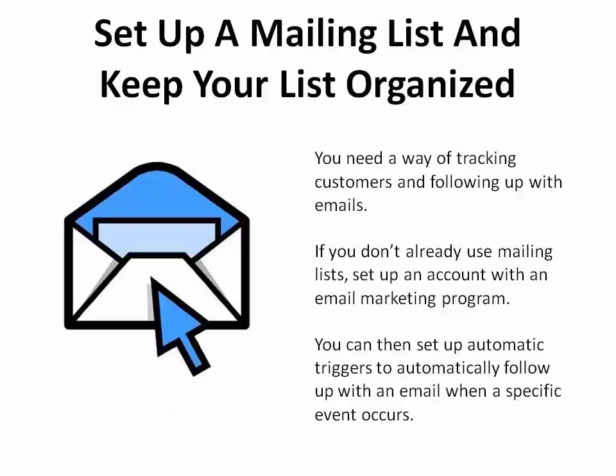The first solution is to set up a mailing list and keep your list organized. You need a way of tracking customers and following up with emails. So if you don't already use mailing lists, set up an account with an email marketing program. Then you can set up triggers to automatically follow up with an email when a specific event occurs, such as a purchase or after a certain number of weeks without a purchase.